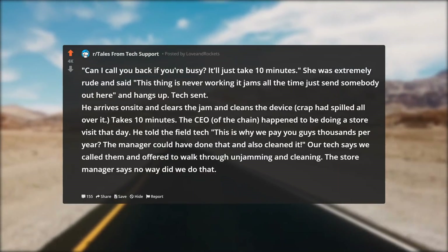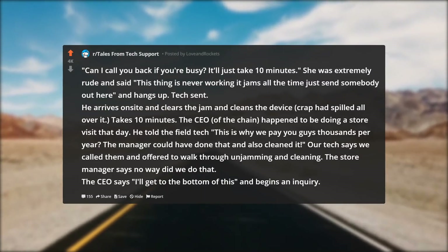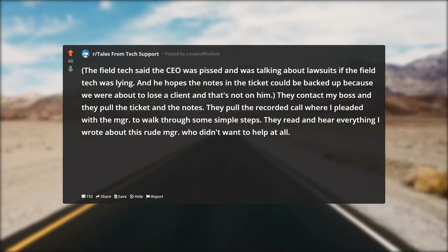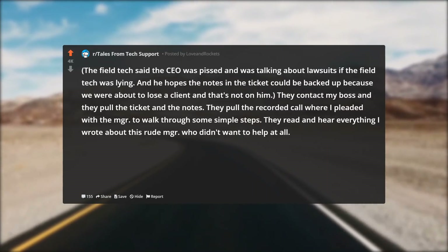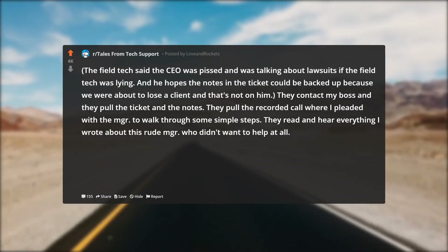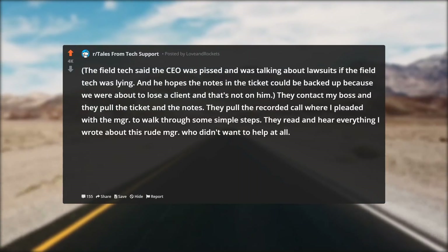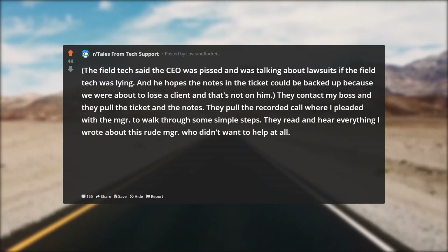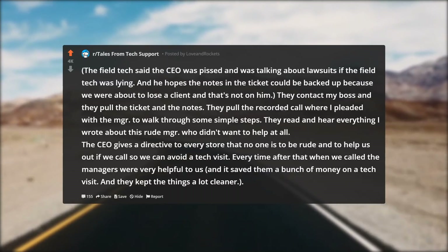Our tech says 'we called them and offered to walk through unjamming and cleaning it.' The store manager says 'no way did we do that.' The CEO says 'I'll get to the bottom of this' and begins an inquiry. The field tech said the CEO was pissed and talking about lawsuits if the tech was lying, and he hoped the notes in the ticket could back things up because they were about to lose a client. They contact my boss, pull the ticket and the notes, and pull the recorded call where I pleaded with the manager to walk through some simple steps — everything I had written about that rude manager was right there.